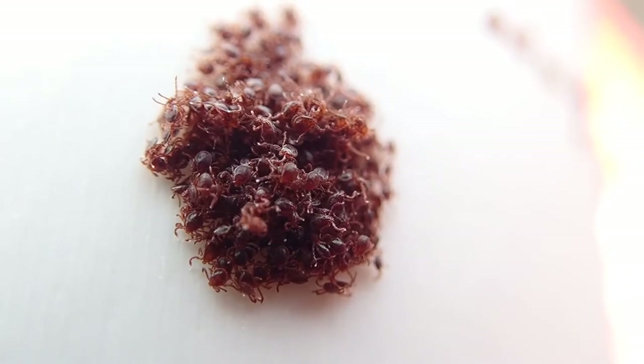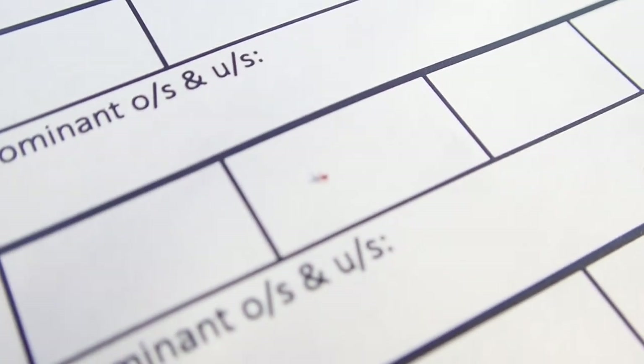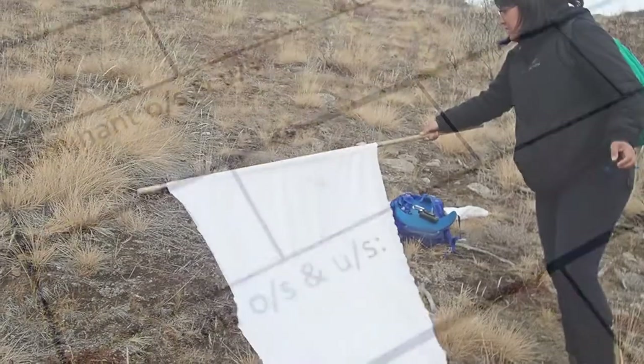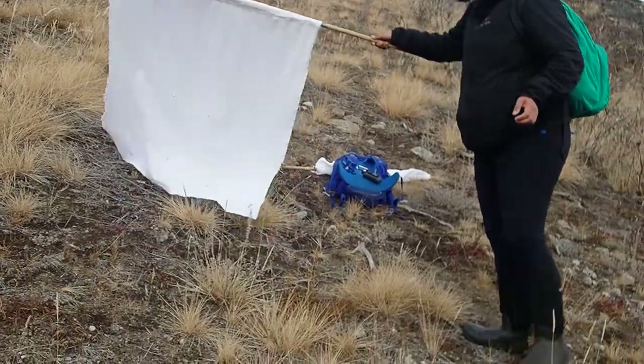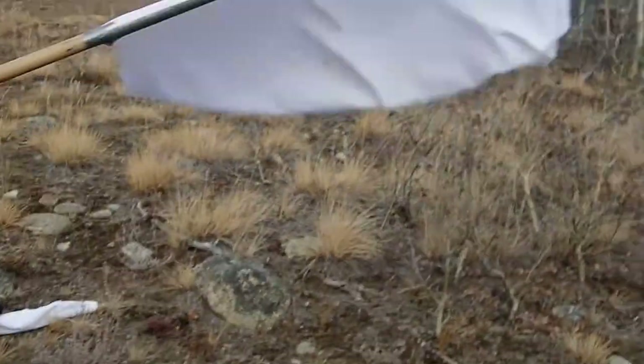Larval ticks are not the easiest to work with. Sometimes the data try and enter themselves on the spreadsheet. There's one larval tick — look at that, it's like a modern art piece. Let's see what we can get. Don't get me in the face! OK, let's get the flag out of here.